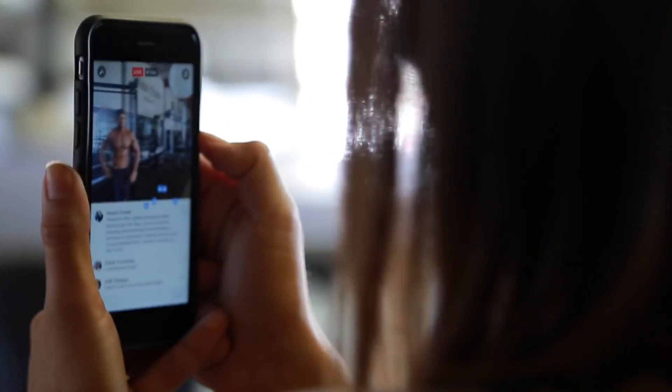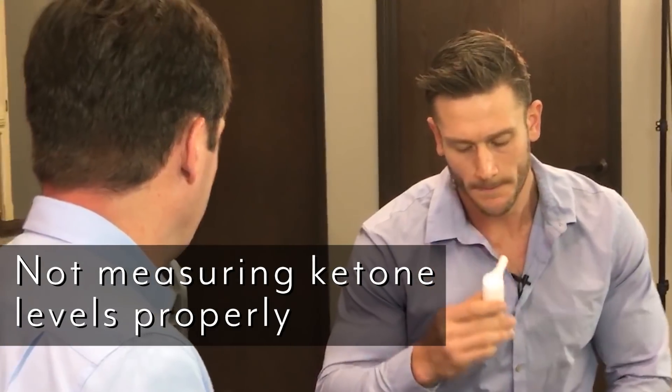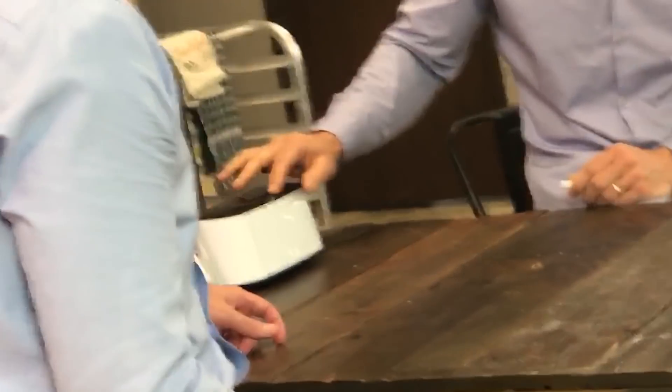The second mistake is not measuring properly. A lot of people don't actually measure to confirm they're in ketosis, so they just assume they are even when they're not getting enough fats. That's exactly why measuring is so critical.